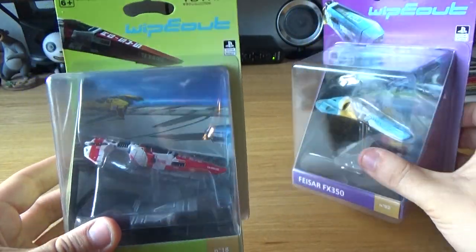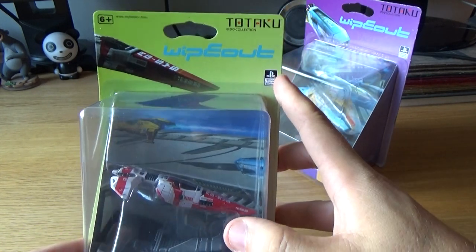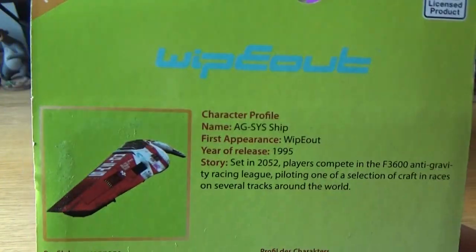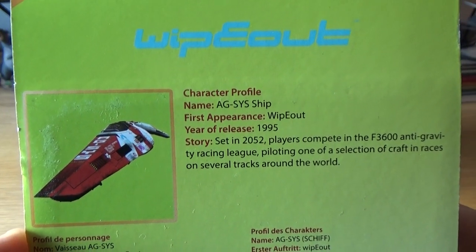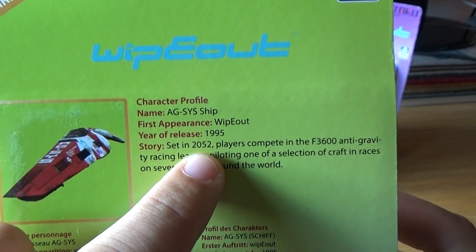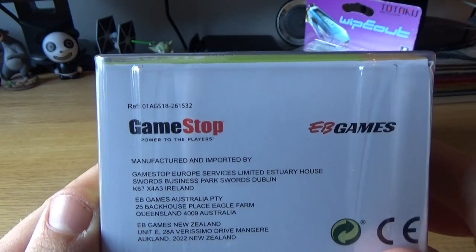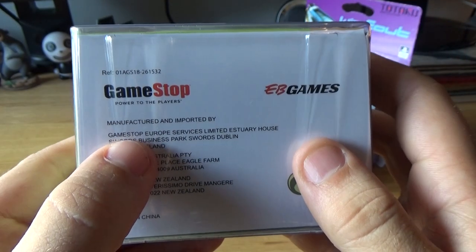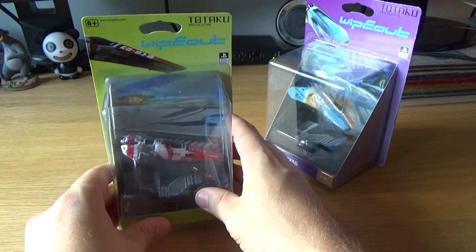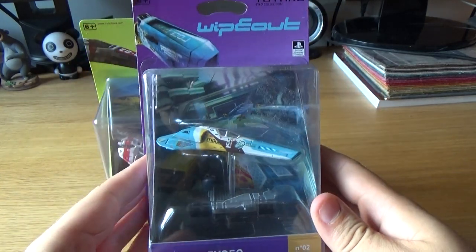Let's look at the box first before we open it. They're both pretty similar — it's a licensed PlayStation product. This one is called AG SIS, number 18 of the collection. Not much on the front or side, but on the back you get a little breakdown with an image very reminiscent of the original ship from the game, plus the original release year of 1995. What I noticed is on the bottom there's a GameStop logo — it's manufactured and imported by GameStop Europe Services.